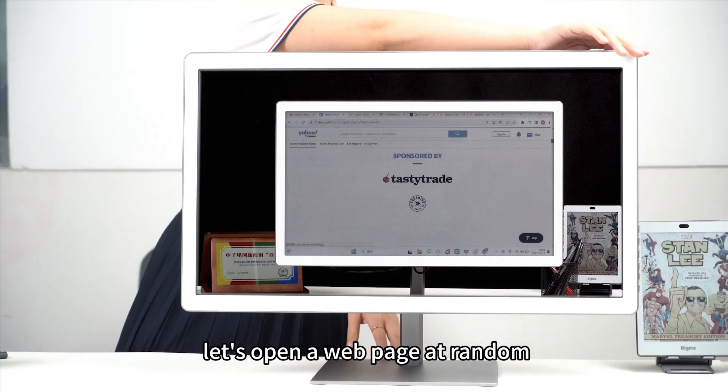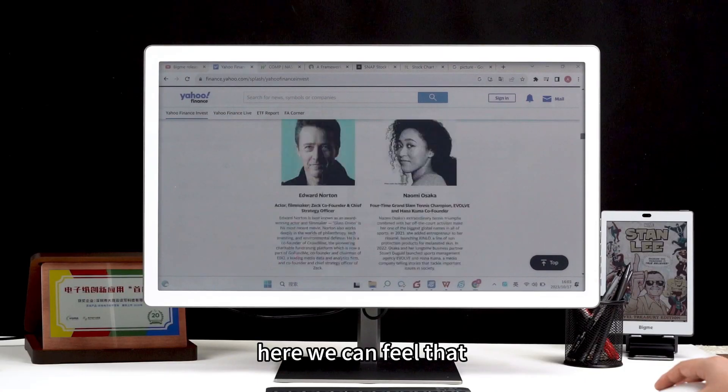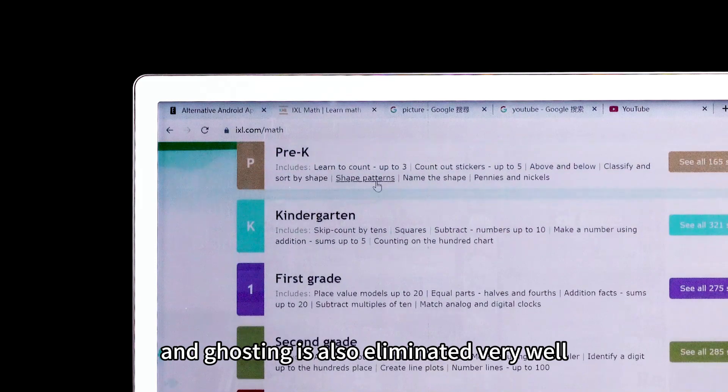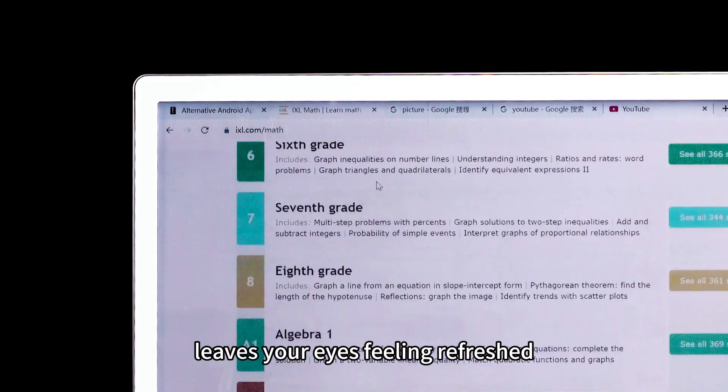Next, let's open a web page at random. Here we can feel that the web page is still and clear, ghosting is eliminated very well, and the paper-like view experience leaves your eyes feeling refreshed.